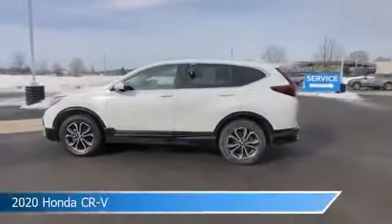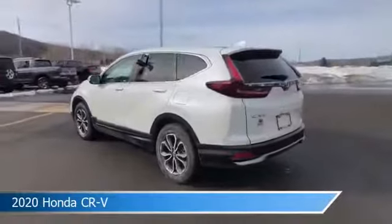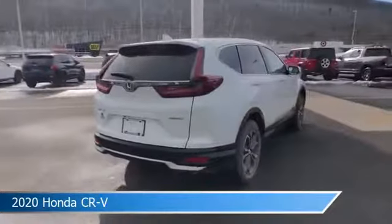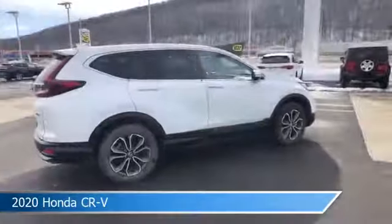Take a look at this 2020 Honda CR-V, equipped with a variable transmission in platinum white pearl. This car comes with some great features including all-wheel drive, brake assist, Android Auto, anti-lock brakes and more. Come in and check it out today.